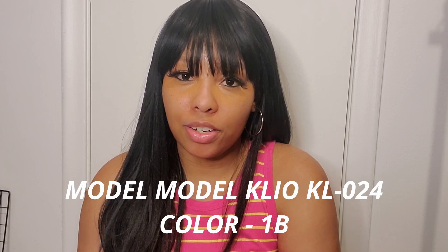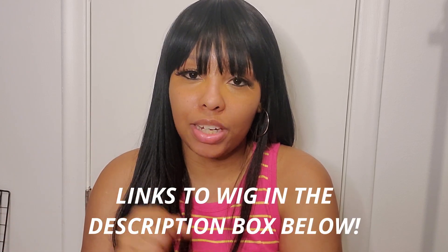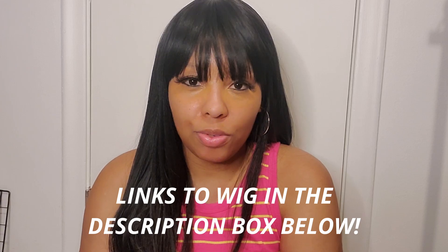Hey guys, I'm Jasmine and today I'm bringing you a wig review. This is the Model Model Clio 024 in the color 1B — it's basically just a straight bang wig. I'll have the links to this wig down below, but we're gonna hop right into trying this wig on.